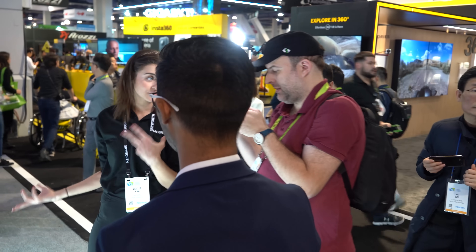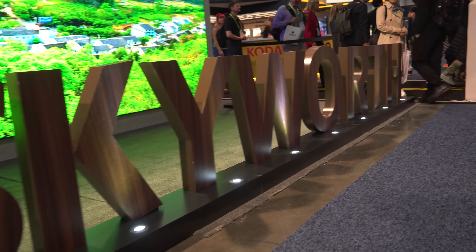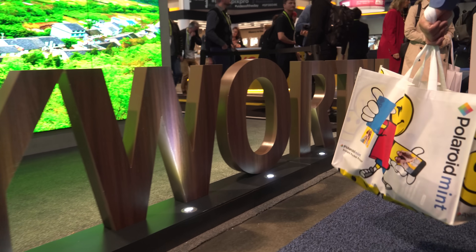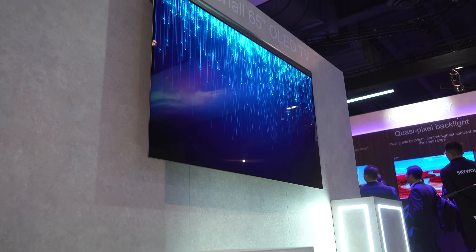Here's the first video from CES 2019 and it's about my first brand visit and the newest television trends from Skyworth. So far most people know that there are two main types of displays.